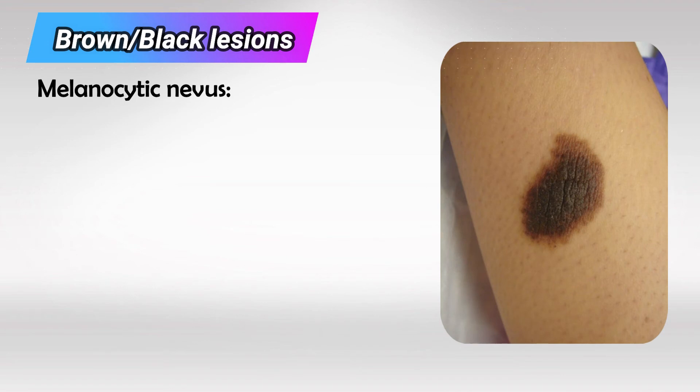If the lesion is brown or black, this is likely a melanocytic lesion. These most commonly occur on the back. If it is only one lesion in one site, this is likely congenital melanocytic nevus.